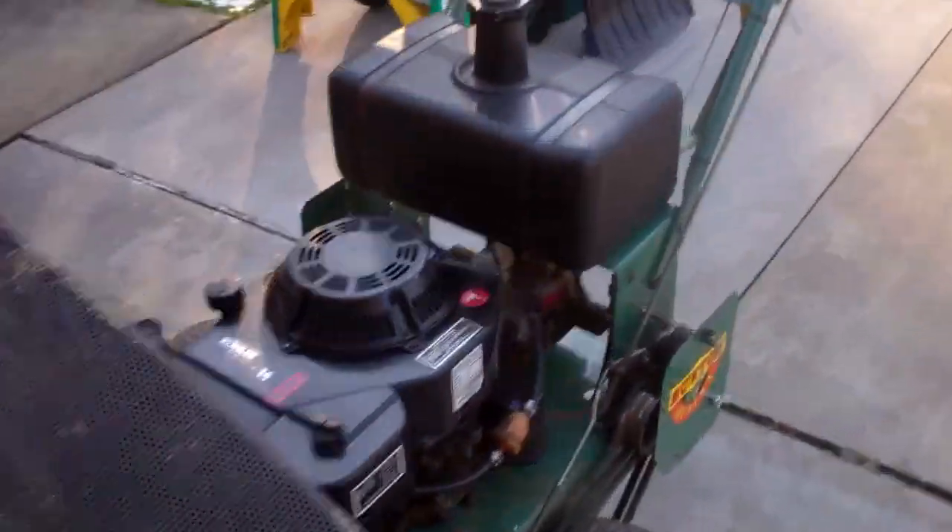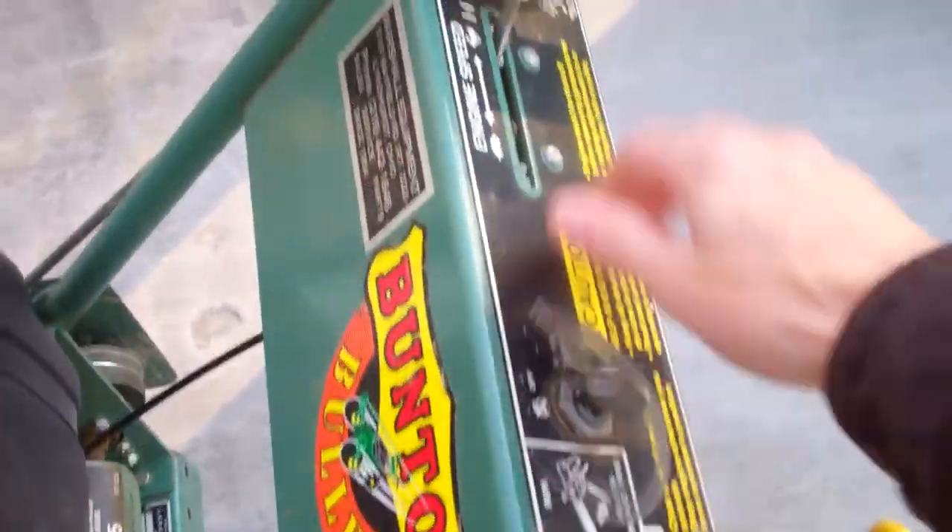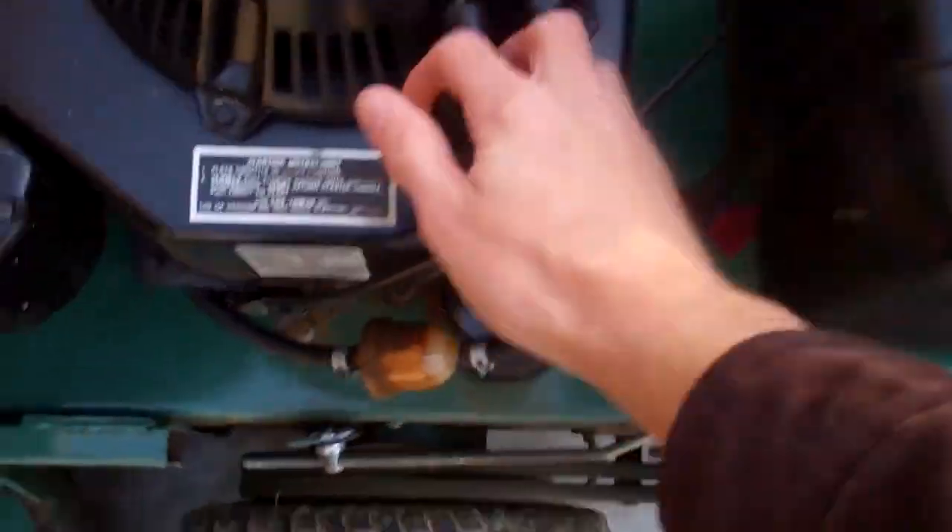We're doing some cold starts here. That thing took about 10 pulls, but it always does. So now we're going to give the mower a shot. It's been maybe two or three months — maybe two months. There's the gas valve, there's a key, choke's on, we're in neutral, and blades are disengaged.